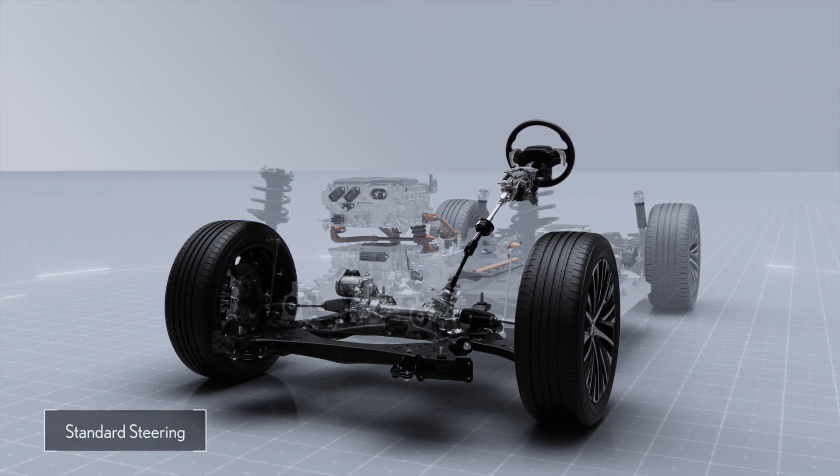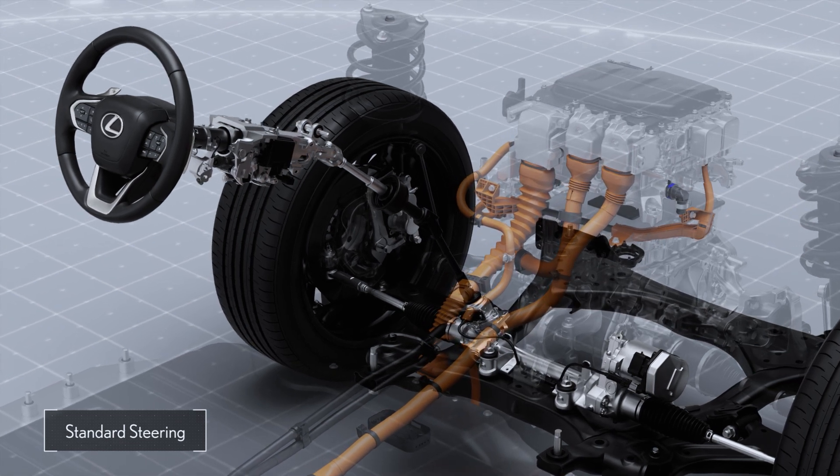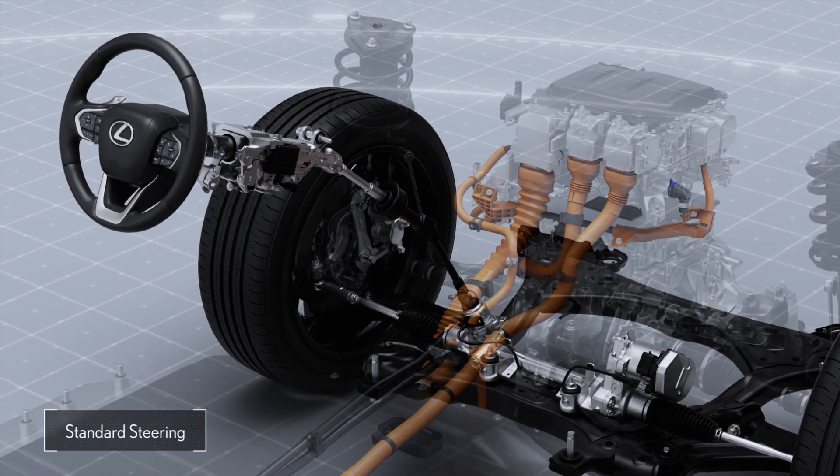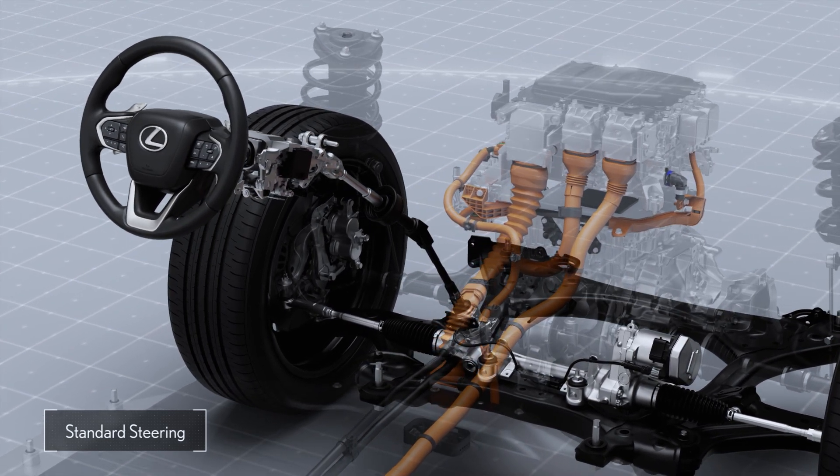The standard steering wheel is a rack-mounted EPS with a belt drive and ball screw mechanism to provide assist. This provides assistance that is in line with the driver's intentions and enables fine torque and motion control.